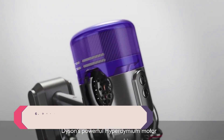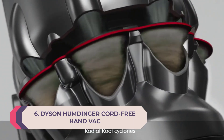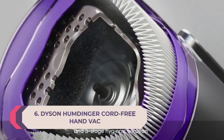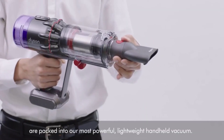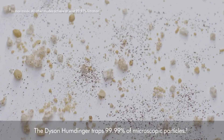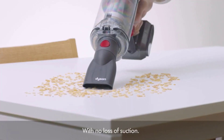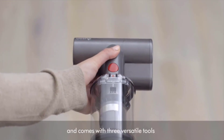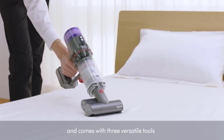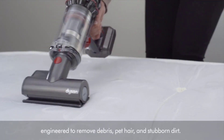Number 6: Dyson Humdinger Cord Free Hand Vac — Best Handheld Vacuum to Splurge On. Get your favorite Dyson-powered clean for smaller-scale cleans with the new Dyson Humdinger Cord Free. It's a premium-level handheld packed with power, accessories, and 20 minutes of runtime. The Dyson Humdinger follows a lot of features of its Dyson stick vacuum counterparts, just in a more compact way.